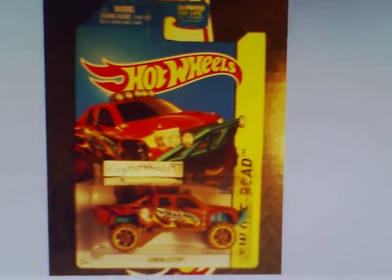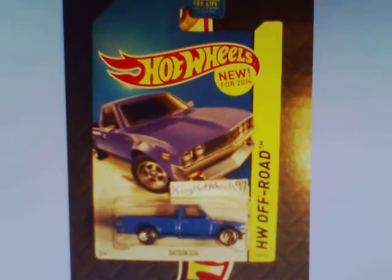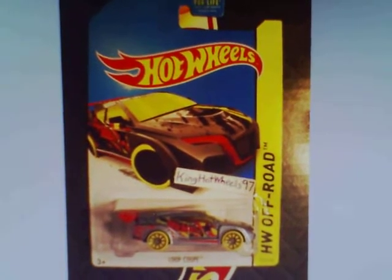We have the Sandblaster in brown. The Datsun 620 in blue. We have the Loop Coop in grey — Treasure Hunt.